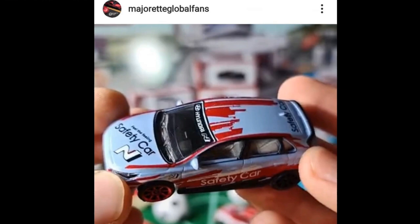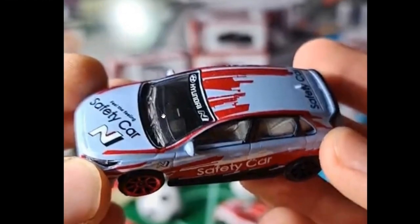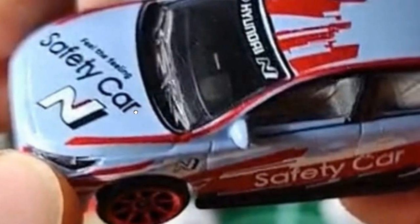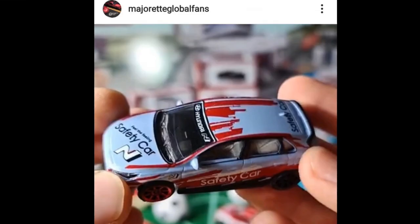Let's start with this awesome update from Majorette. This was shown in an Instagram Live video from Majorette Germany and reposted by Majorette Global Fans. They got a sneak peek of their upcoming cars for 2021. Right here we have a Hyundai i30 Safety Car — really cool, beautiful tampos. I've read some comments from those who hate the plastic headlights, but I really like plastic headlights in diecast cars. This one is fantastic and has basic Majorette wheels in red chrome.